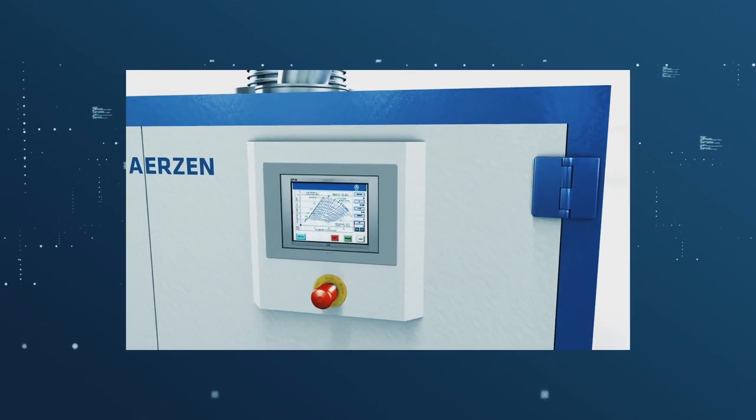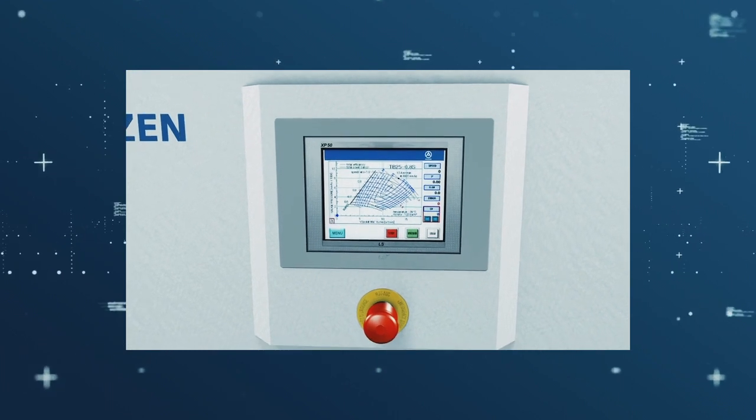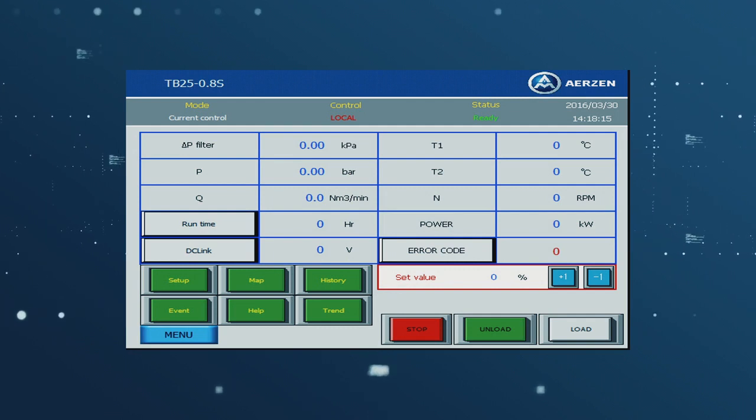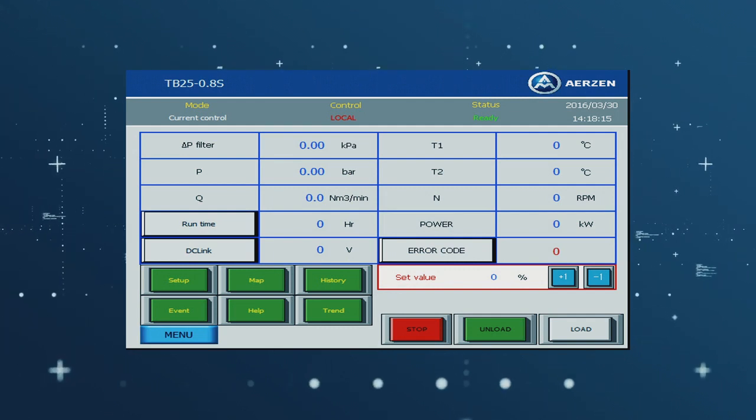The control panel is mounted on the front of the blower enclosure. It features a display with a water and dust-proof touchscreen interface, as well as push buttons for start, stop, and emergency shutdown.